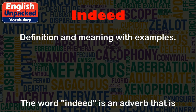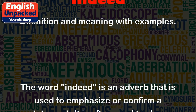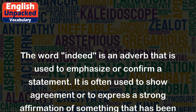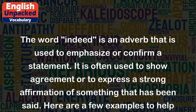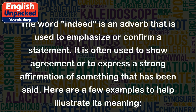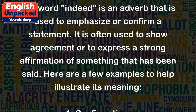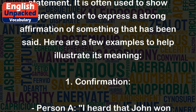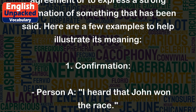Indeed. The word 'indeed' is an adverb that is used to emphasize or confirm a statement. It is often used to show agreement or to express a strong affirmation of something that has been said. Here are a few examples to help illustrate its meaning.